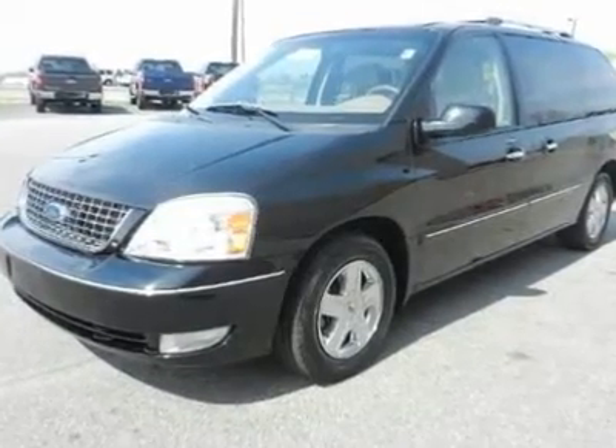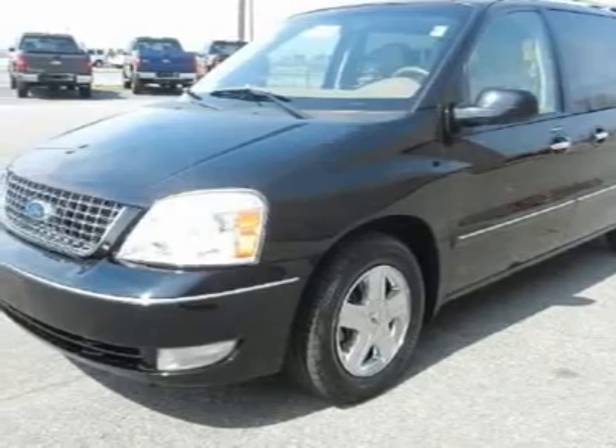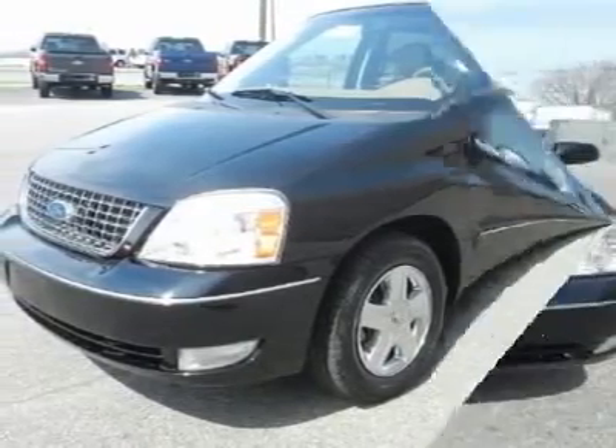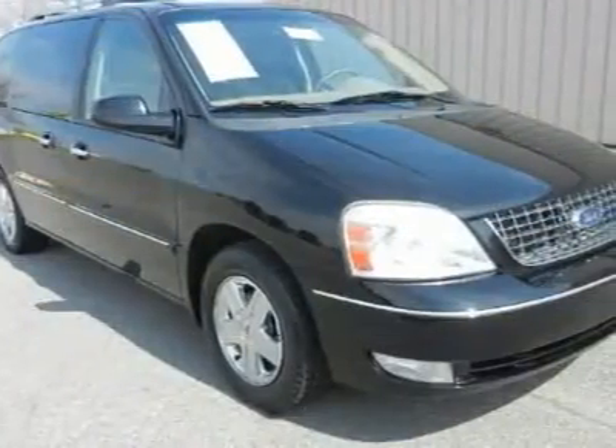You will love this black 2006 Ford Freestar Wagon. This vehicle is powered by a gas V6 4.2L / 256 engine with an automatic transmission and FWD.